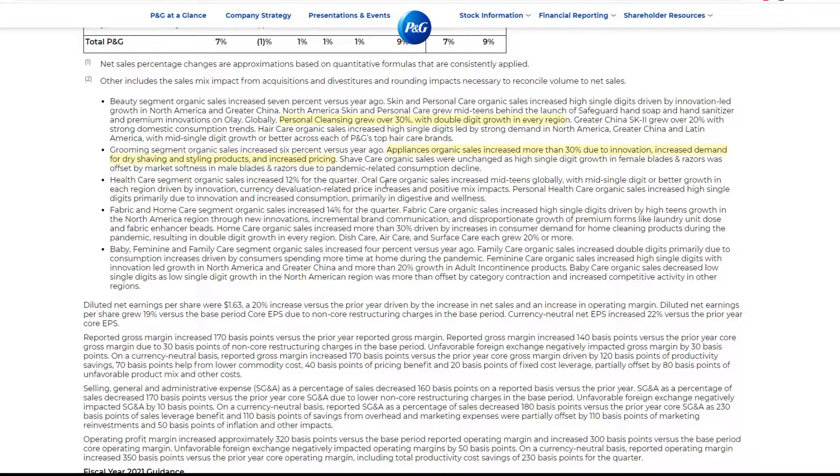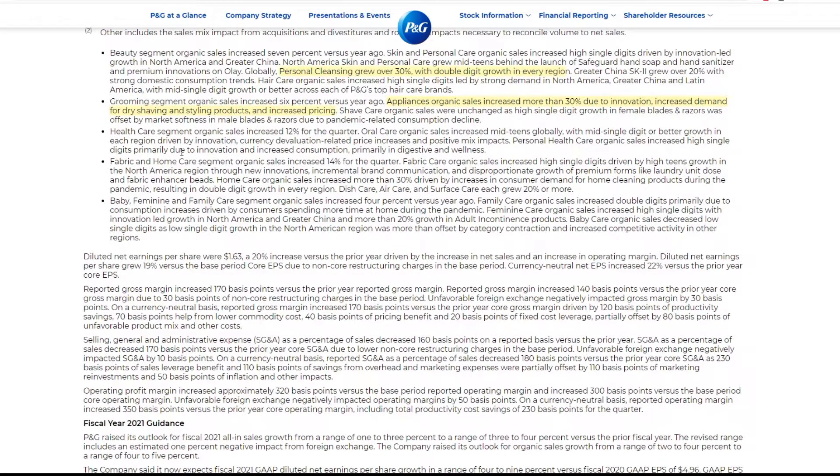Healthcare segment organic sales increased 12% for the quarter. Oral care organic sales increased mid-teens globally. Currency devaluation impacted prices. Grooming care organic sales increased, driven by innovation and increased consumption. Nothing too big in healthcare, I guess. Fabric and home care segment organic sales increased 14% — that's pretty significant actually. Fabric care organic sales did increase by 12%. That is a great amount, especially for an established company like Procter & Gamble.